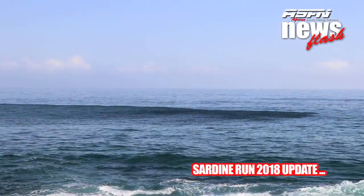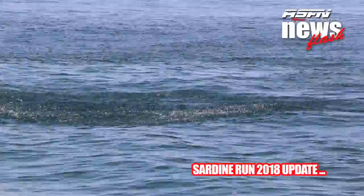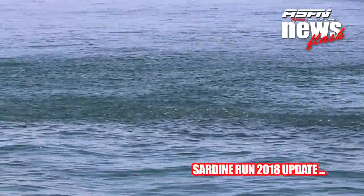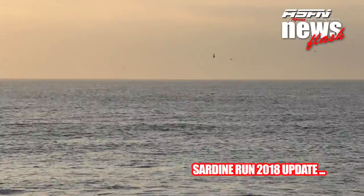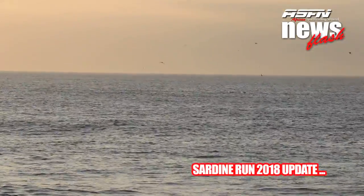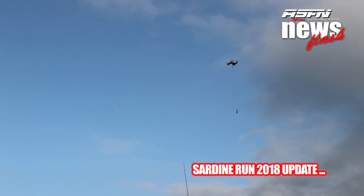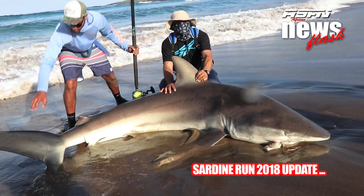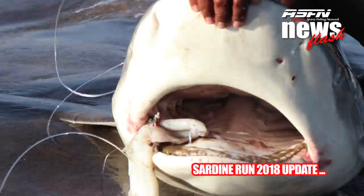It doesn't always happen that the sardines come in close, and for several years now we've literally missed it. But this year it seems like things have turned a bit. On our visit this last weekend to Port St John's, we saw several shoals just too far out for casting distance. However, the guys with the drone got stuck into the action quickly. The sardines were about 300 metres out, which made it possible for the drone anglers to get there. On Friday there were some really good catches, and a lot of big fish lost.